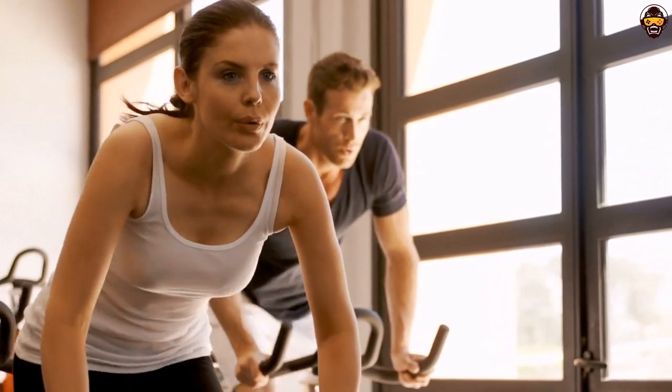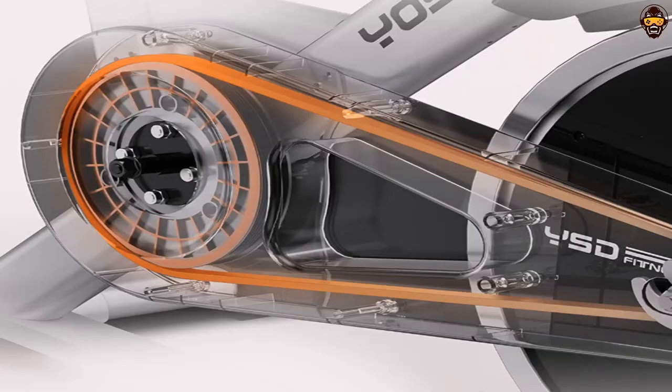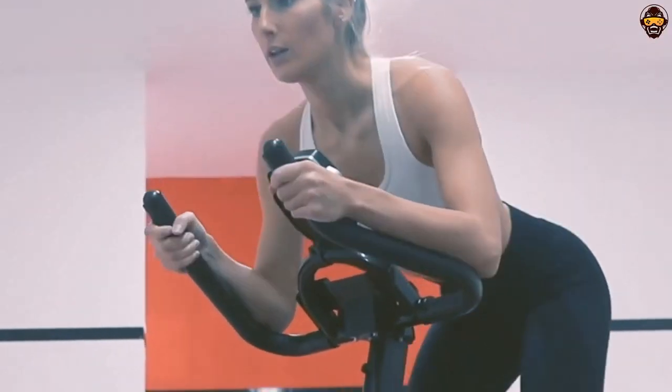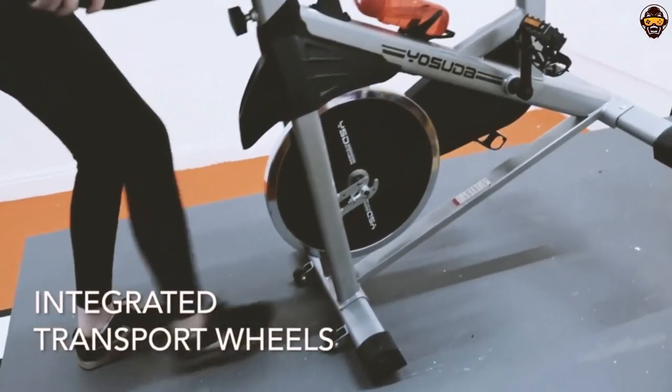Overall, the Yasuda Indoor Cycling Bike stationary bike is an excellent choice for anyone looking for the best upright exercise bike for seniors, athletes, or home users. It features all of the necessary components and extras you would expect and comes with a reassuring one-year free parts replacement.